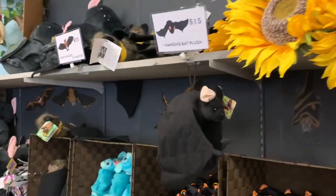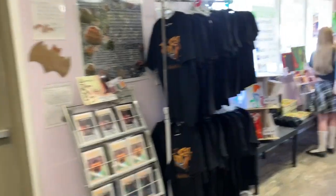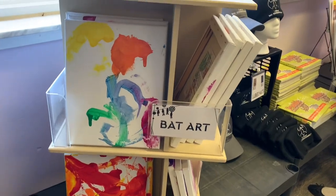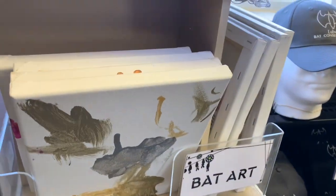The official Bat Conservancy gift shop with all your bat plushy needs — look at them, so many cute ones. I've got mine right here — I brought him from home. I love all these little bats of all shapes and sizes. But here's a really cool part right here: animal art. This art is done by the bats and the skinks and lizards as well.